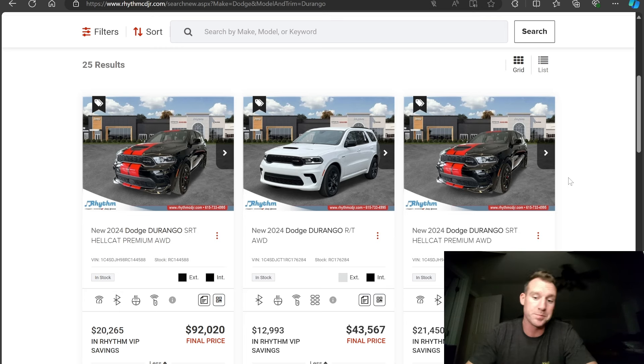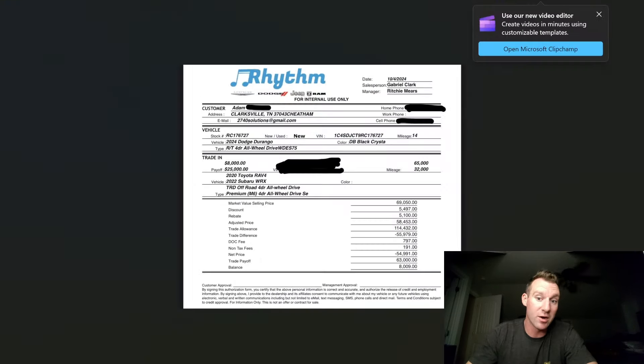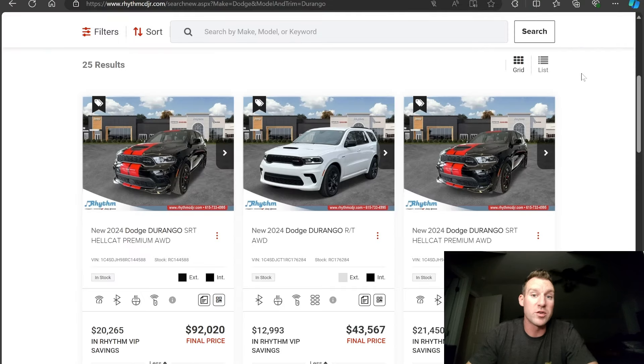So stick with it in this video. I've got a deal sheet right here where I'm going to show you where they tried to sneak four grand by me — basically trying to get me to cough up an extra four grand that goes straight into their pocket.